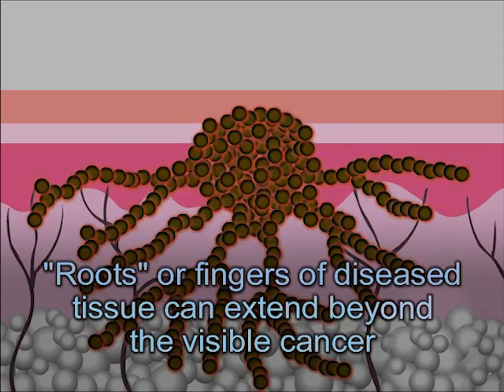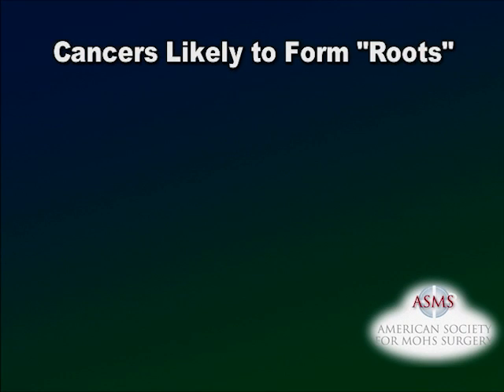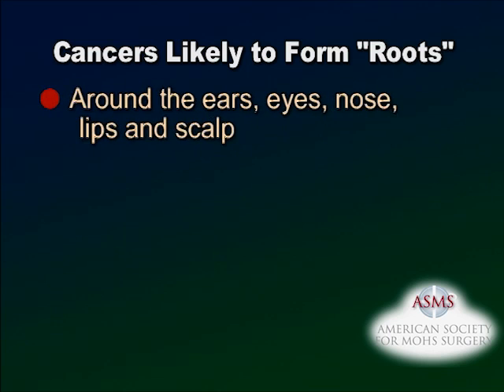Many cancers may form roots or fingers of diseased tissue that can extend beyond the boundaries of the visible cancer. Cancers most likely to form these complicated root systems are located in cosmetically sensitive or functionally critical areas around the ears, eyes, nose, lips, and scalp.